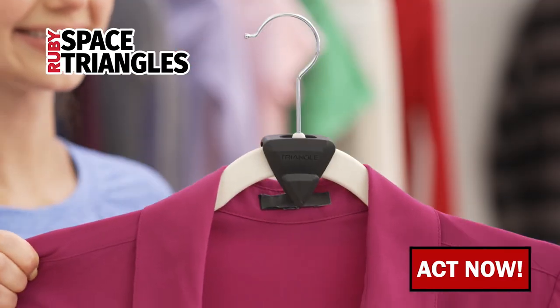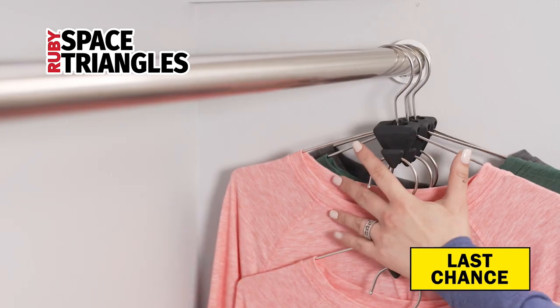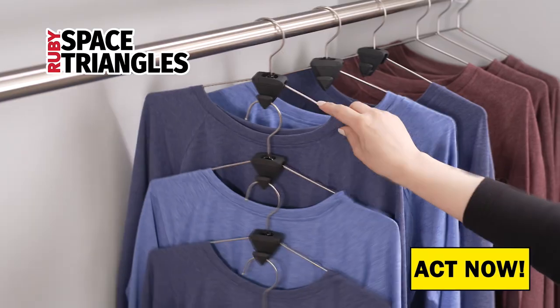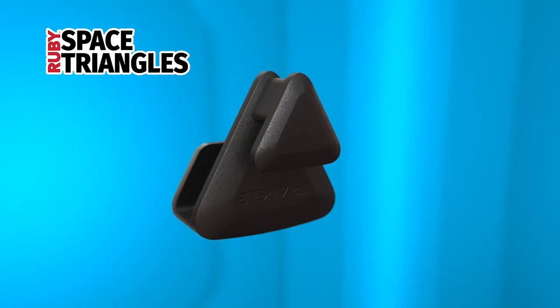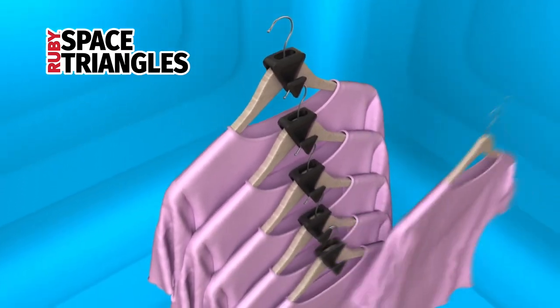Just place Space Triangles on each hanger and start hanging your clothing one after another, piece by piece. Daisy chain up to six shirts or more — the lower you go, the more closet space that'll show. The secret is the ingenious slipover design that secures the hangers in a perfect vertical position.